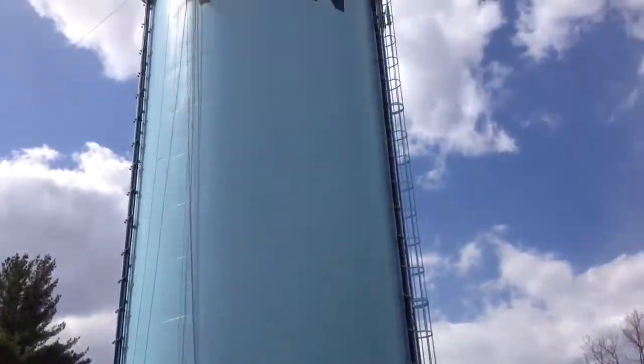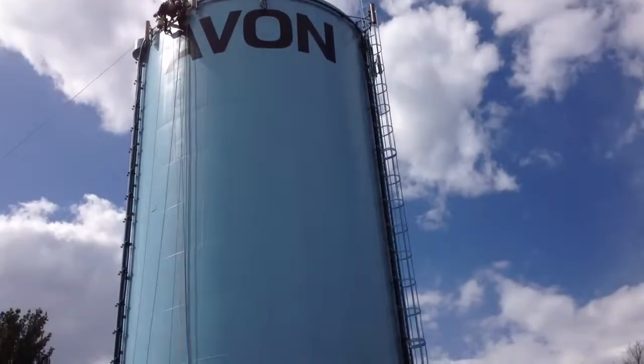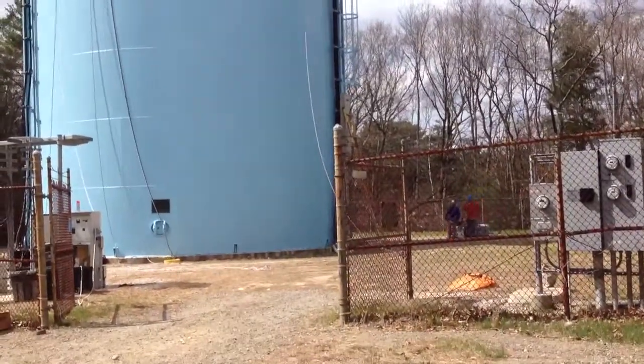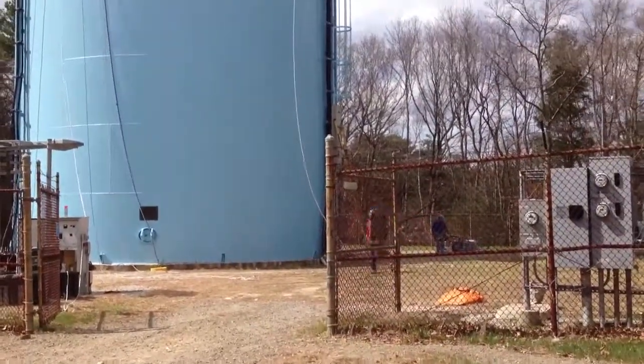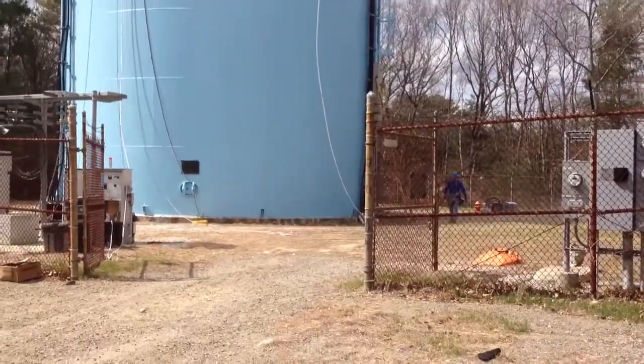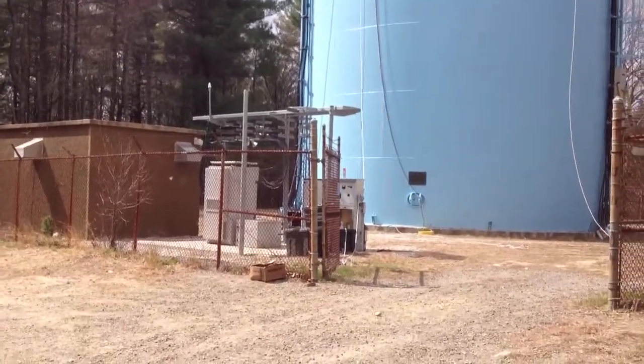Hi folks. This is Jonathan Bowen with Jonathan Bowen Real Estate LLC. You can reach me at the office at 855-879-4663. Again, 855-879-4663. Or on the web at www.bowenboston.com.